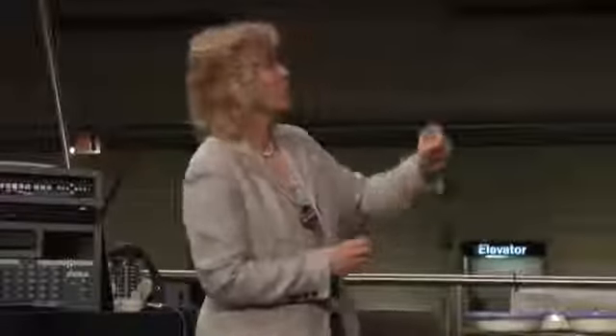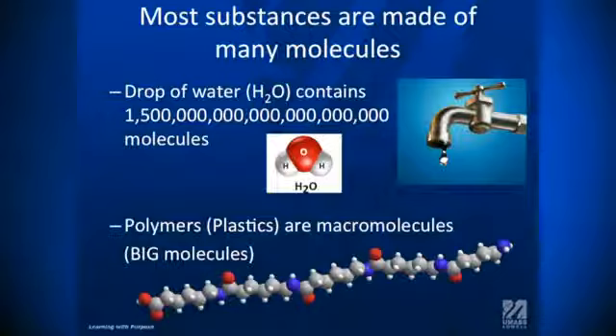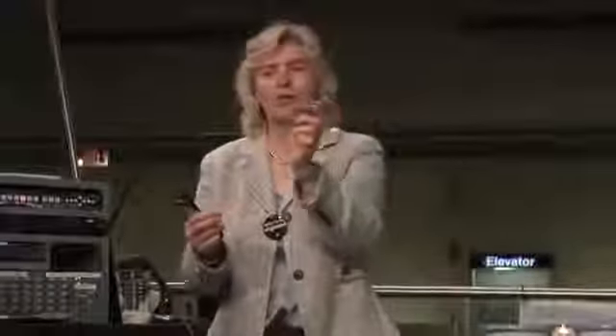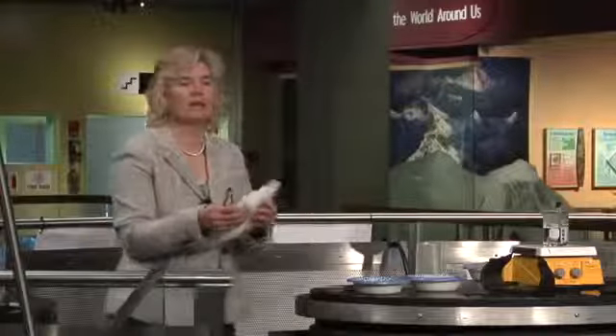By contrast, we have polymers, which are considered macromolecules or big molecules. How do we make big molecules? We start with small molecules, such as a monomer — ethylene, which is a gas. And if we put them together like a string of beads, we end up with a polymer. We take our ethylene gas, put it together, and we make something that's solid.